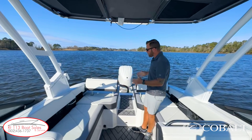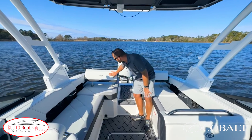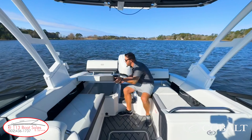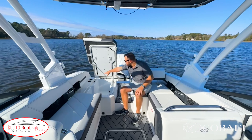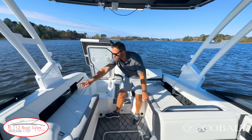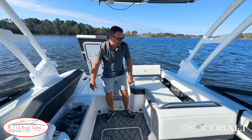Check out the transom on the Cobalt R6 Outboard. We talked about these aft-facing lounge seats — when they're in the other position, they create a really nice place to sit while you're running. These lift up and give you a cavernous storage compartment. You have two cup holders there with a dual USB charger, two more with another USB charger. And we have cooler storage with the Cobalt cooler bag.